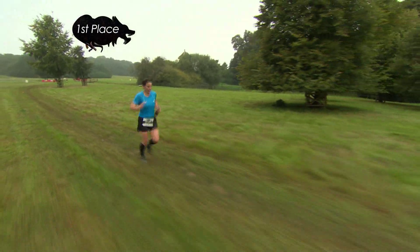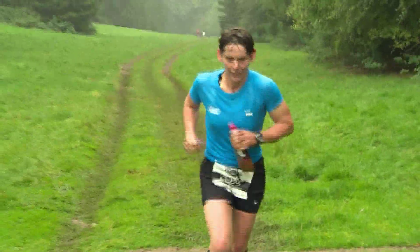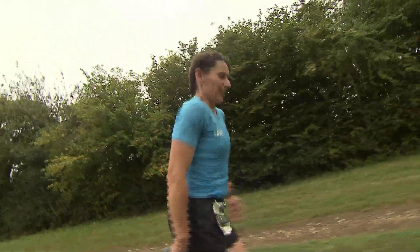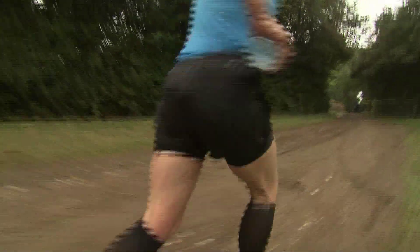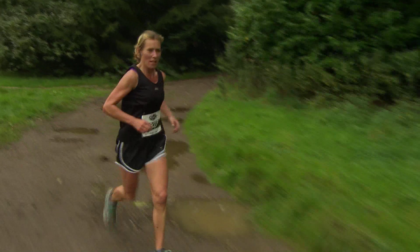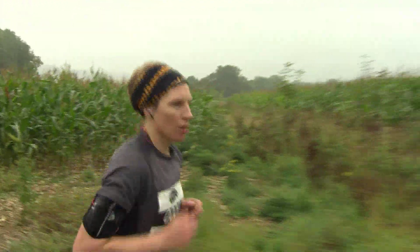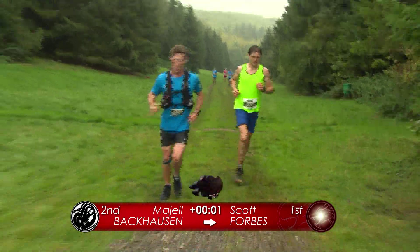The half marathon's done and dusted, but we're getting towards the business end of the full distance. Sharon Dore is leading the women's race — 'I love this event, I won it last year and I don't know about this year yet, not till I cross that finish line.' Paula Downing is not too far behind in second, and early leader Laura Appleby is still going well in a podium position. That's the top three in the women's race — back with the men and it's still this fascinating duel between Scott Forbes and Maial Backhausen.